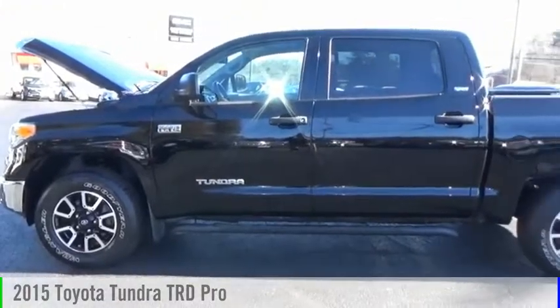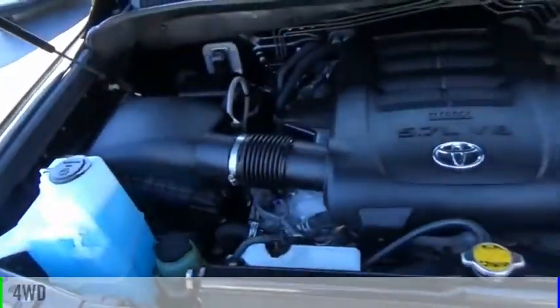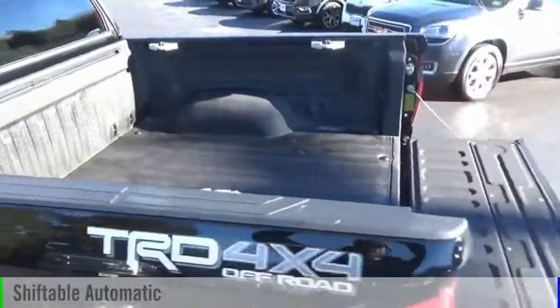We are pleased to show you the 2015 Tundra. This vehicle is powered by a four-wheel drive, eight-cylinder, 5.7-liter engine and comes with an automatic transmission.